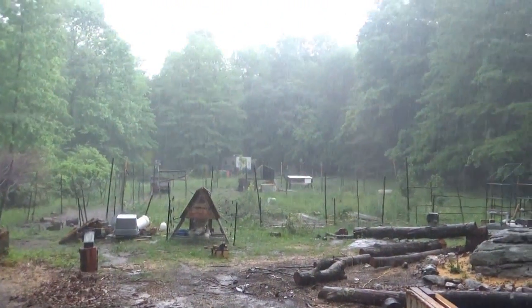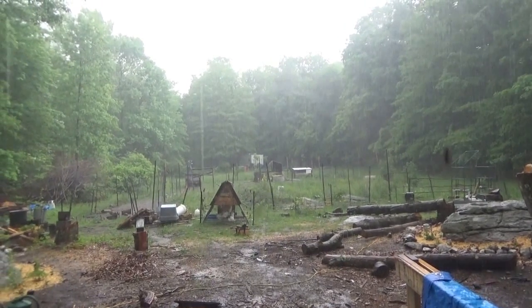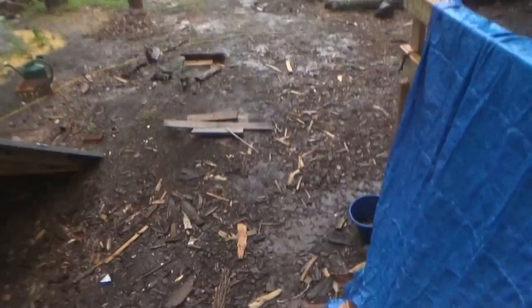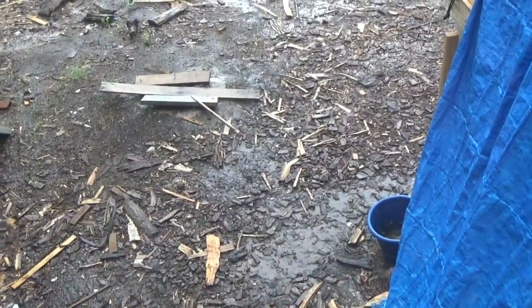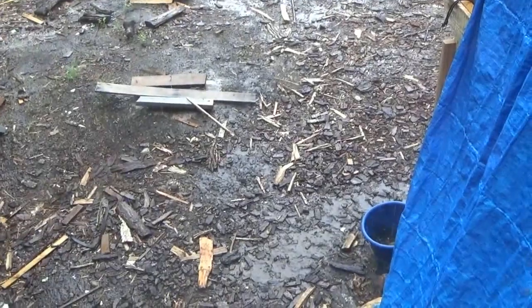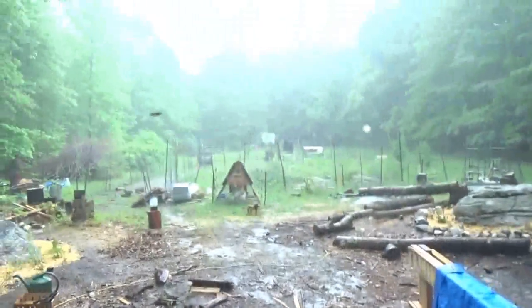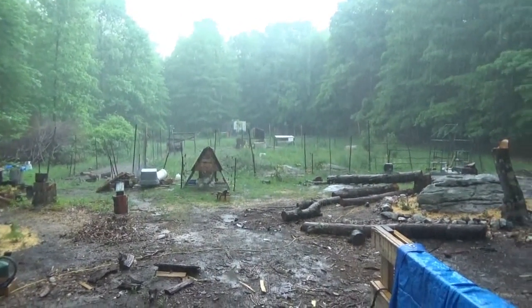Boy, it is pouring rain at the off-grid homestead right now. It started just minutes ago, and there's standing water on the ground already. I mean, this is three minutes of rain and it's standing water on the ground. Pouring rain out here — you can't even see across the meadow. Of course, part of that's humidity.